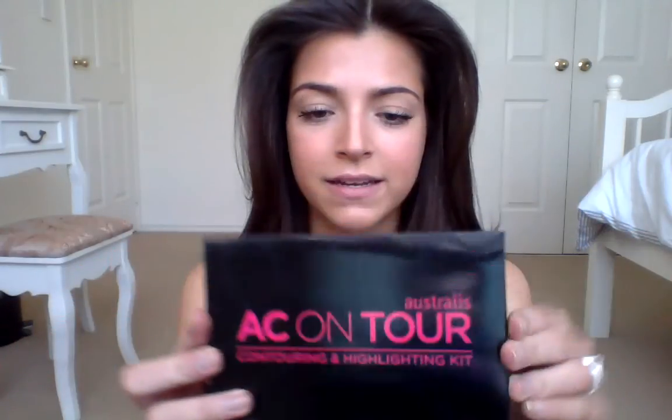I'll show you the packaging first — it's very sleek and quite a good size to have in your hand as you're working. This has also been compared pretty much to the Anastasia Beverly Hills, which is an American brand. It's like the knockoff of that, but it's 16 dollars here in Australia.